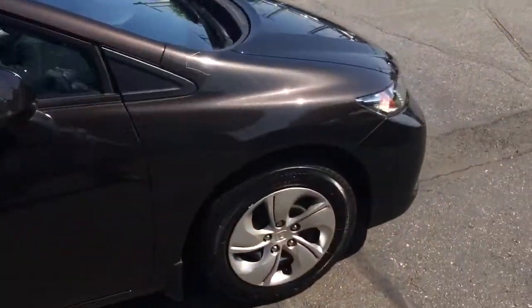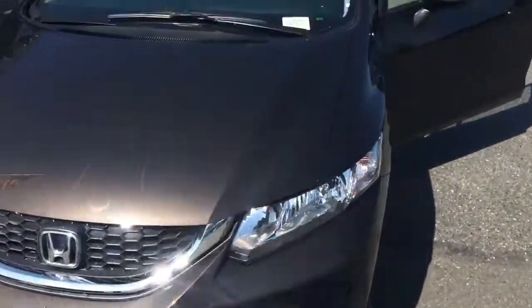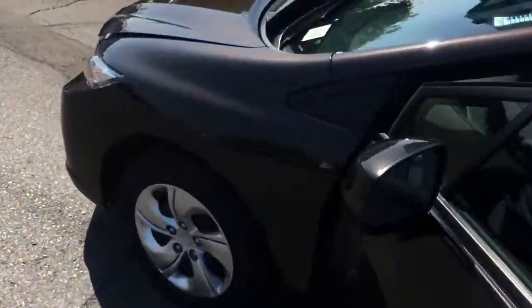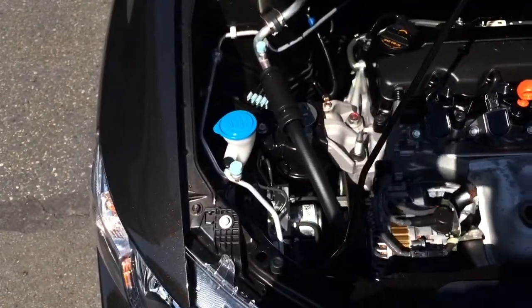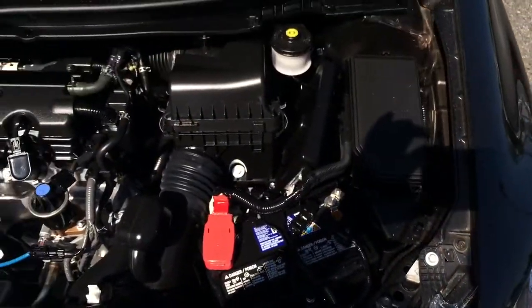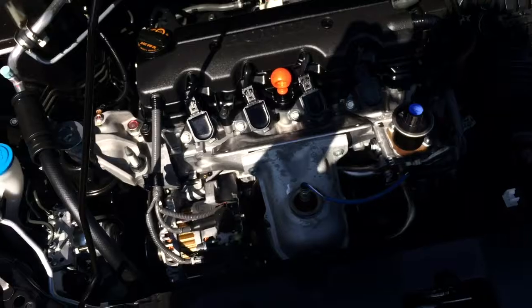One more walk around of the vehicle — really easy to maintain, super reliable. Show you underneath the hood real fast: it has a timing chain instead of a timing belt, which will save you some money on the 100k service. I'm no mechanic, but everything's really visible and easy to see, nothing's covered up.